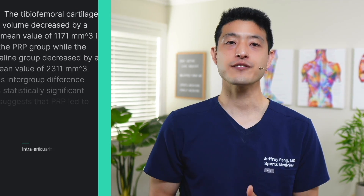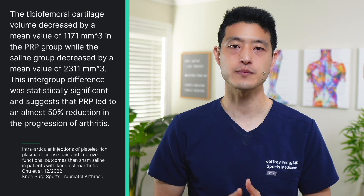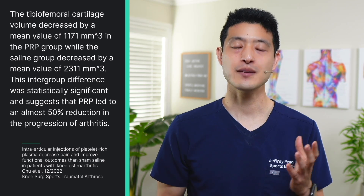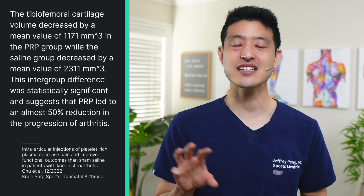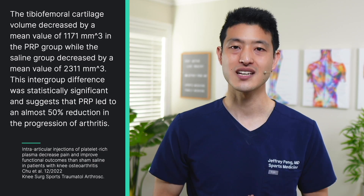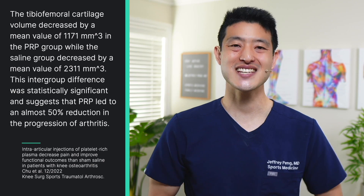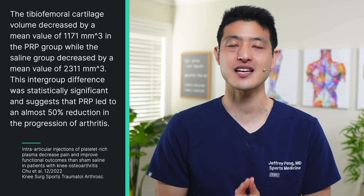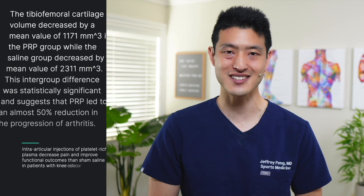What about progression of arthritis? This was measured by cartilage thickness on MRI at baseline and again at 5-year follow-up. The tibiofemoral cartilage volume decreased by a mean of 1,171 mm³ in the PRP group, while the saline group decreased by 2,311 mm³. This statistically significant intergroup difference suggests that PRP led to an almost 50% reduction in the progression of arthritis.